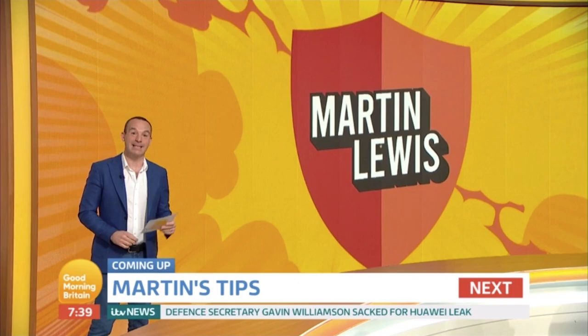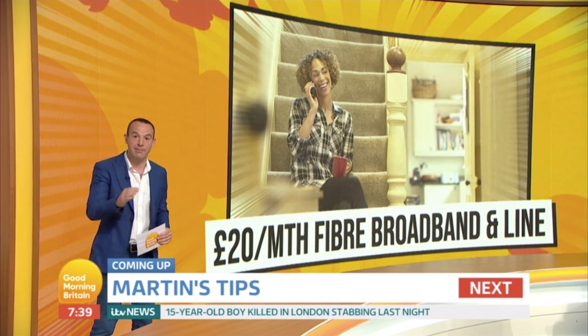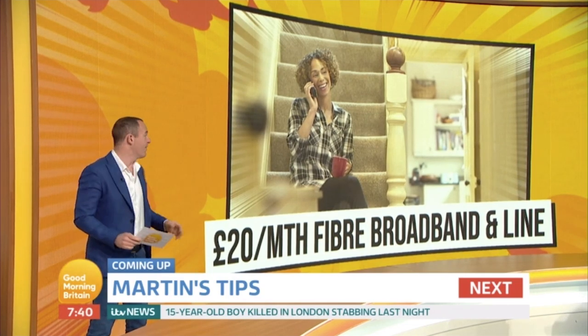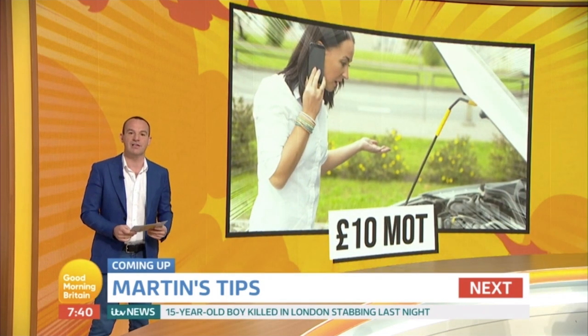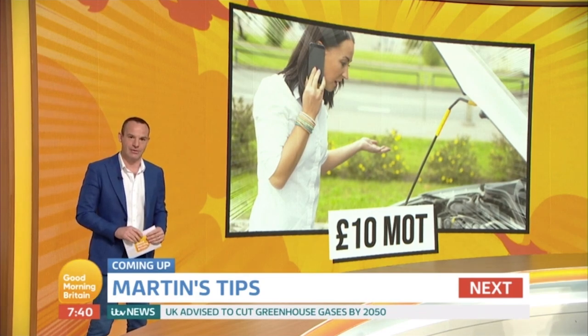What have we got coming up in my tips of the week? First of all, some hot broadband deals — £20 a month for fibre and line. Most people are paying around £20 a month just for their landline. Then a £10 MOT voucher, really simple. And in my quickies: totally free Lego, new top savings accounts, and for Andy Peters, some more McDonald's deals. See you soon.